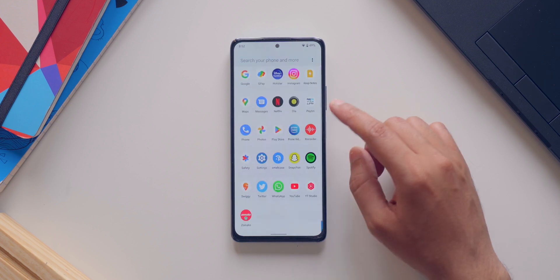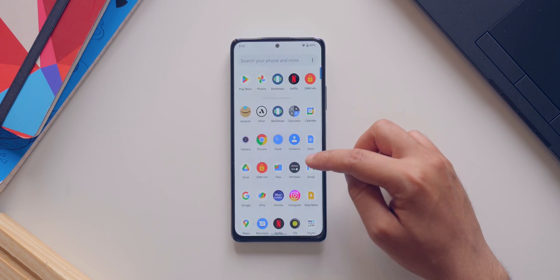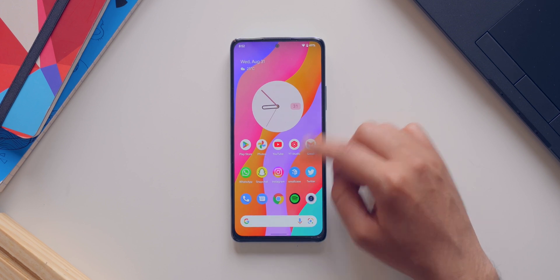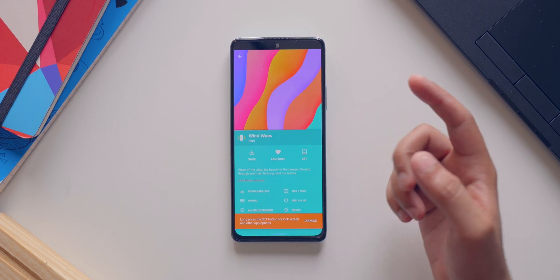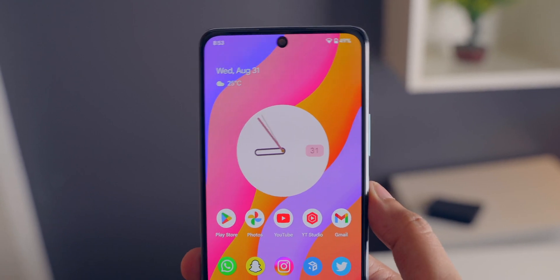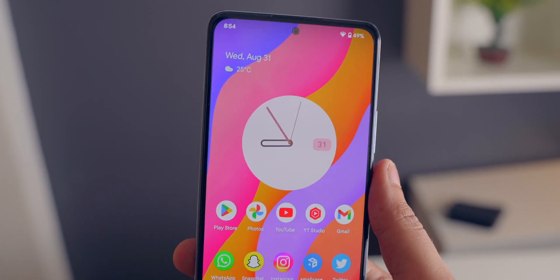All in all, this ROM is excellent. The main thing here is performance — it is obviously stock Android, everything is very clean, neat, and minimal. If you're wondering about the wallpaper, it is from the Backdrops application — specifically Wind Vos from KXNT. You can install the application and use this wallpaper on your setup too. Also, the fingerprint sensor is working absolutely fine — it's fast and accurate. You also get the option of face unlock with this ROM, which is extremely fast.